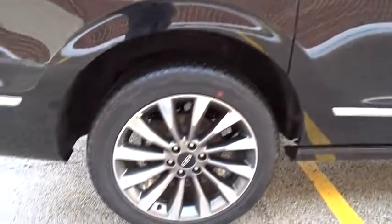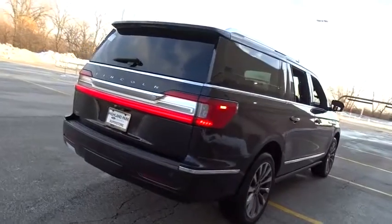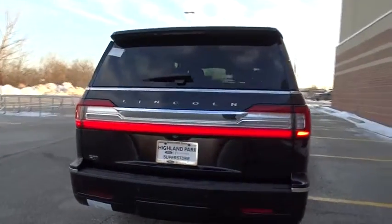Leather wrapped steering wheel, Bluetooth, adjustable steering wheel, power steering, auto dimming rear view mirror, keyless start, four-wheel drive, cruise control, four-wheel disc brakes.